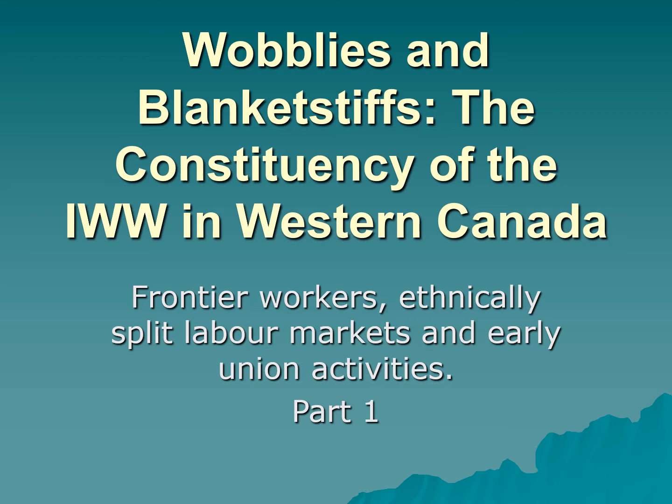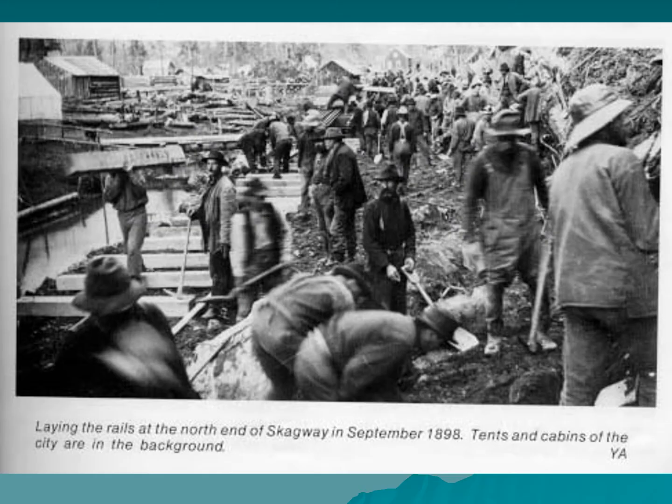This is part one of two PowerPoints covering the Wobblies and Blanket Stiffs reading by Ross McCormick, called 'Wobblies and Blanket Stiffs: the constituency of the IWW in Western Canada.' We'll be discussing frontier workers, ethnically split labor markets, and early industrial union activities. These PowerPoints answer the reading questions and can be used to fill in the blanks on the downloadable PowerPoint posted for you.